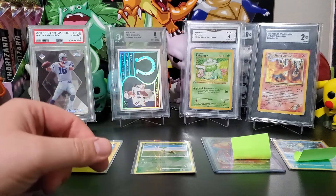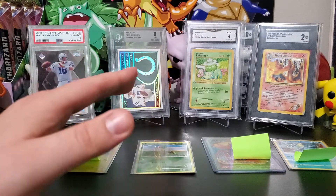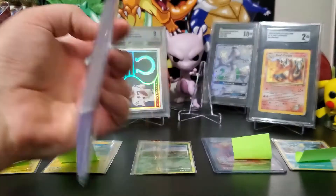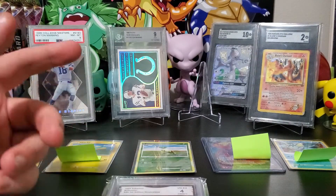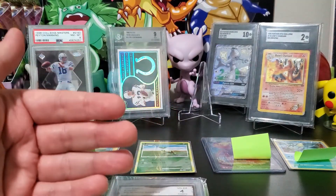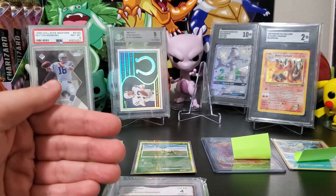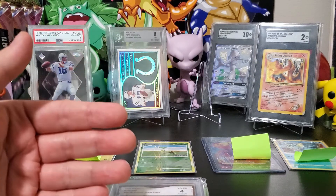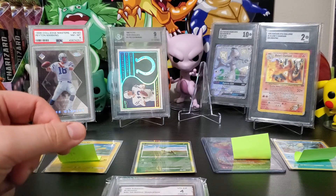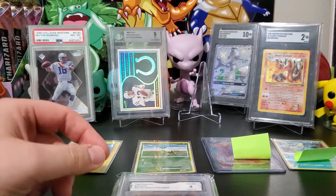PSA has a population report database, and I believe Beckett has one as well. GMA does not have a database — the little codes on the back just take you to their website. But if even the lowest grade you think the card can possibly get still gives you a profit, then absolutely send it in. It's worth taking the time to look at those population reports if you think a card can benefit from being graded.